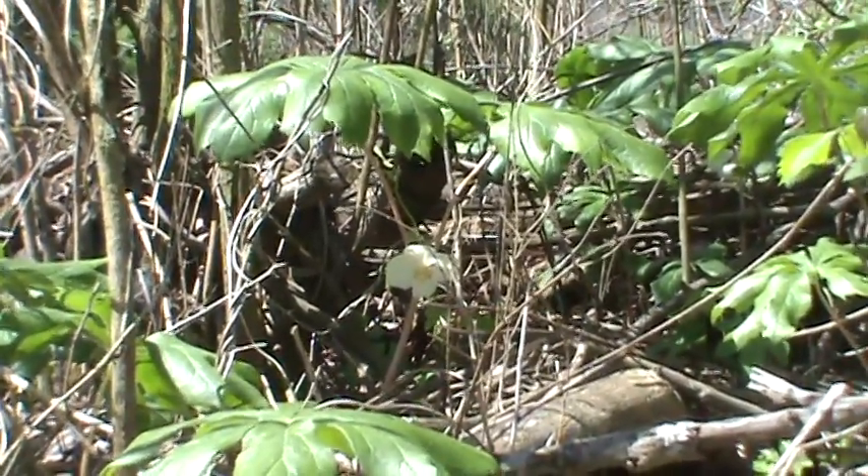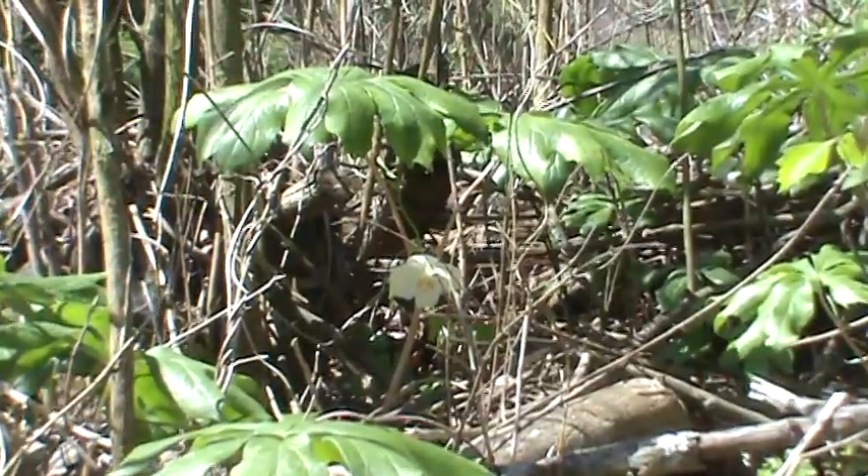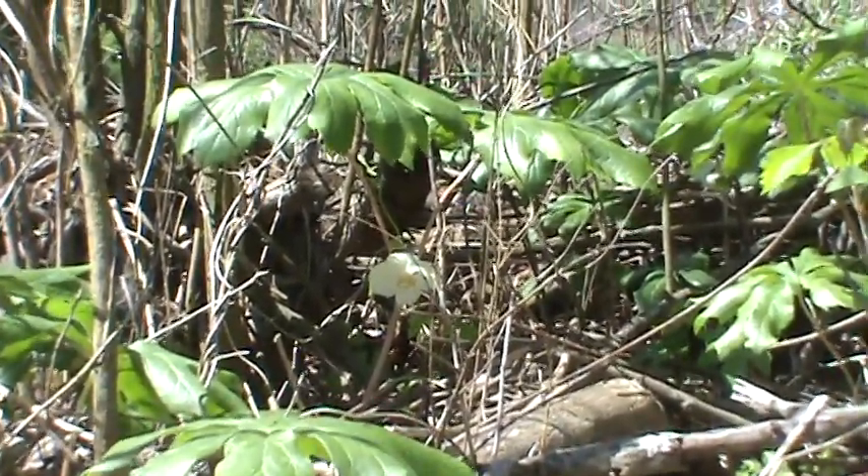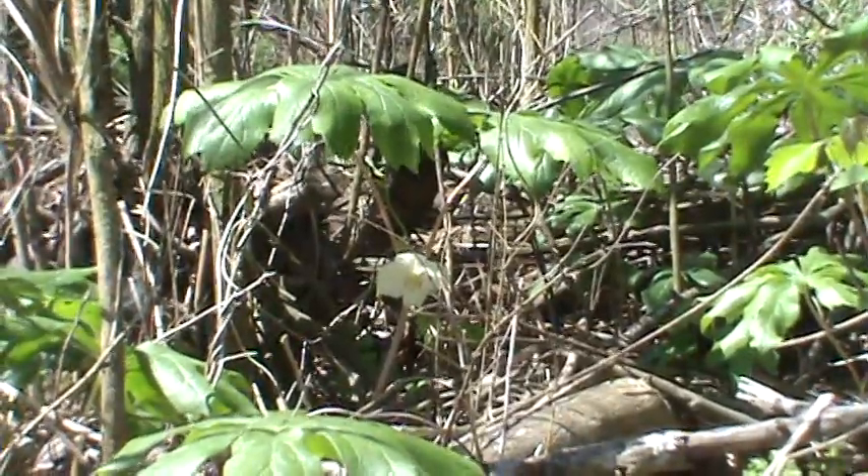So this May apple is not ready yet, but maybe we'll come back in August and see if we have us a fruit and can get to it before the animals. I hope you've enjoyed learning about the May apple, and that the next time you're wandering around in the woods you'll look for it. Thanks for watching, and I hope to see you again real soon.